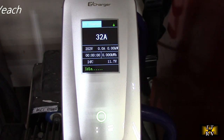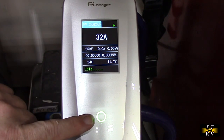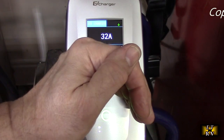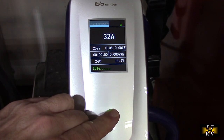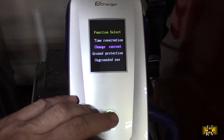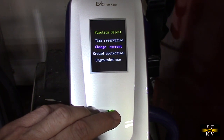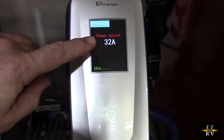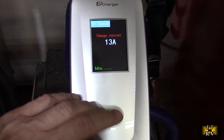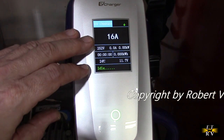Here I have the EV charger plugged in. You can see the display and a bright green lit button. You hold it for a couple of seconds and it gets to the mode where you can select options — time, current, ground protection, ungrounded use. Let's go to change current. Charge current is 32 amps. I'm going to set it to 16 amps, then hold the button back down. Now it's set for 16 amps.